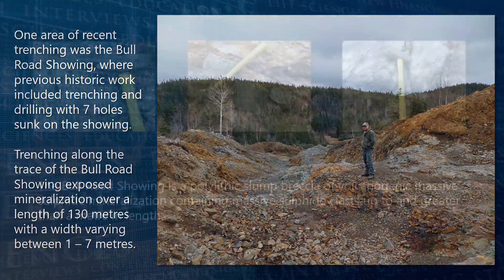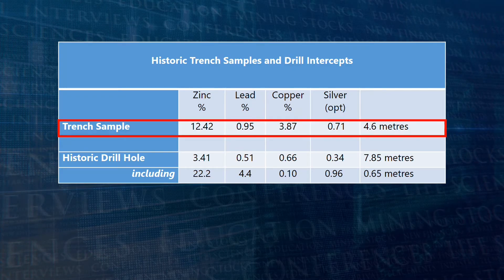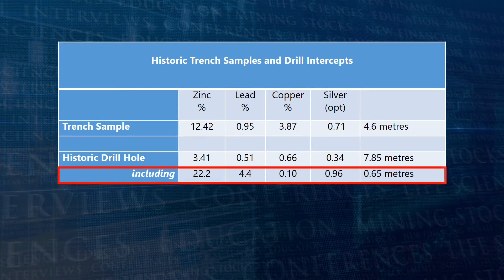The Bull Road showing is a polylithic slump breccia of volcanogenic massive sulphide mineralization, containing massive sulphide clasts up to and greater than a meter in length. Reported historic trench samples at the Bull Road showing include 12.42% zinc, 3.87% copper, 0.95% lead, and 0.71 ounces per tonne silver over 4.6 meters.